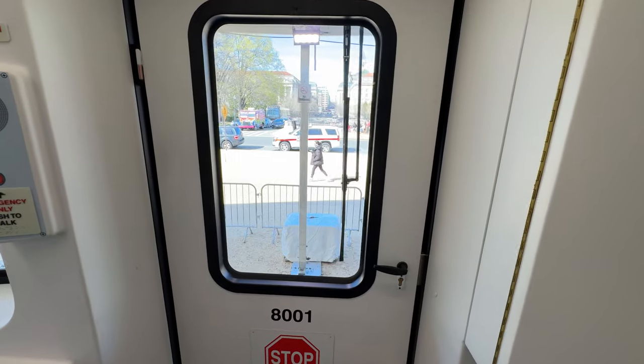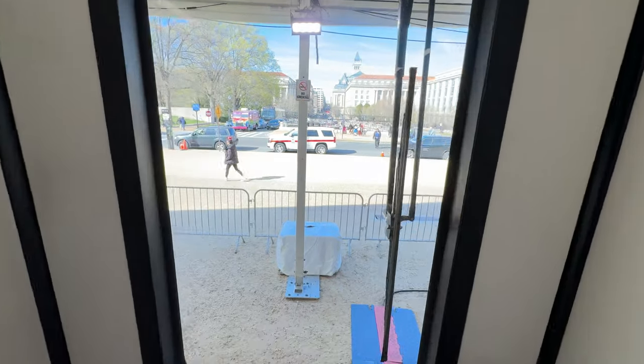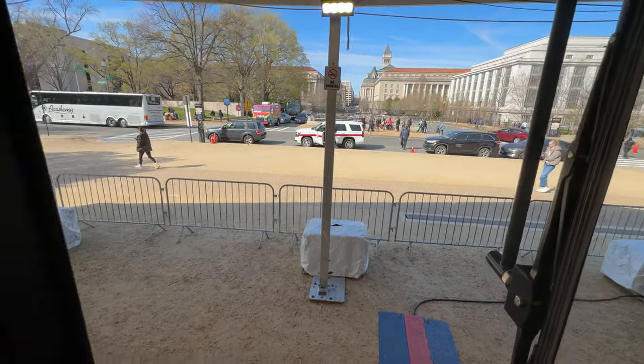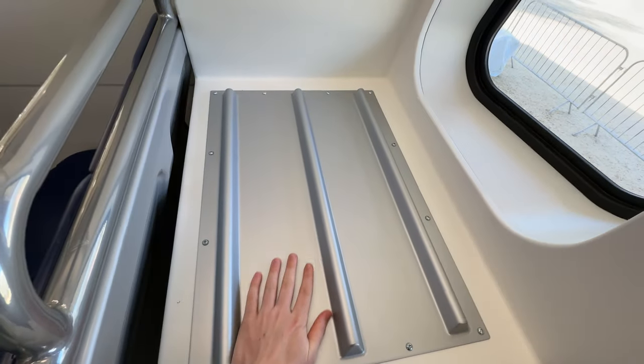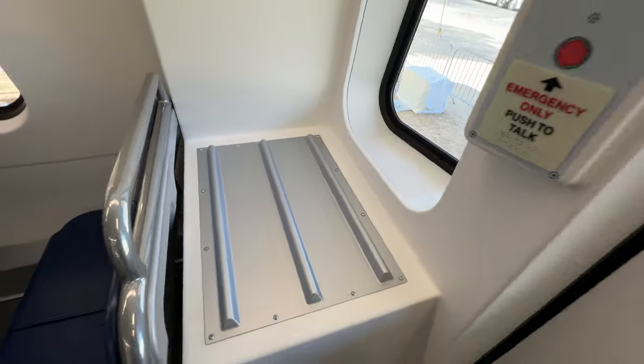Here's a nice shot from the back of the train. You can see the beautiful museums around the National Mall, and here's a luggage rack that you can use — hopefully it doesn't slide down though.